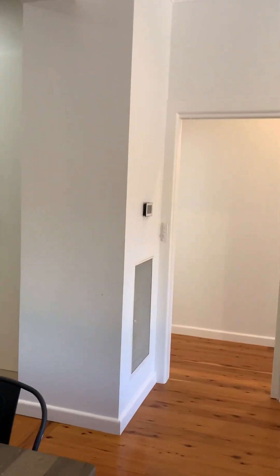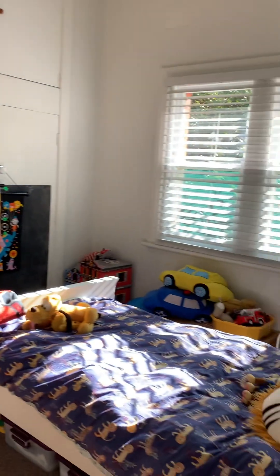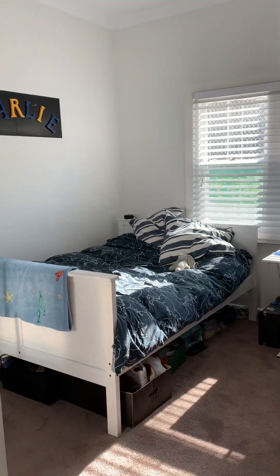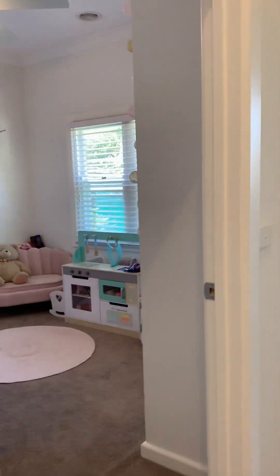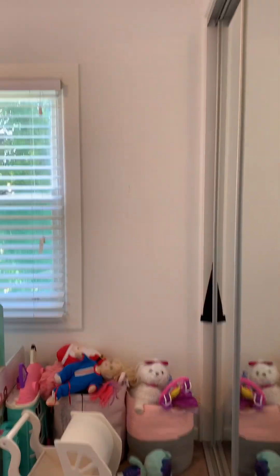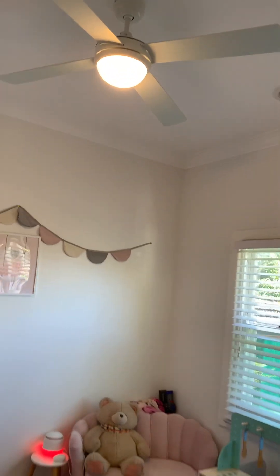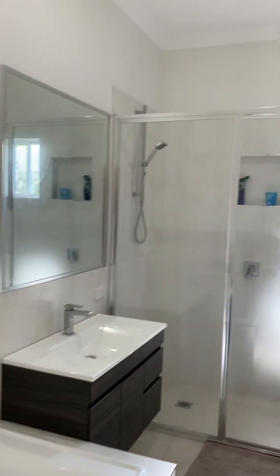Just down here we have the other three bedrooms and the central bathroom. The second bedroom is a good sized room with windows facing west, big cupboards, and a little desk area. Up the hall is the third bedroom — once again a good sized room, fits a double bed, with robes and fans. The fourth bedroom is the smaller of the bedrooms, with windows facing north, built-in robes, and fans. There's also a separate toilet. The central bathroom has a big deep bath and shower.